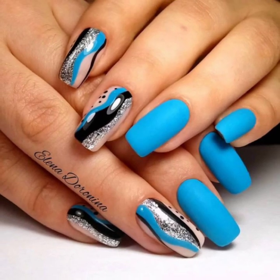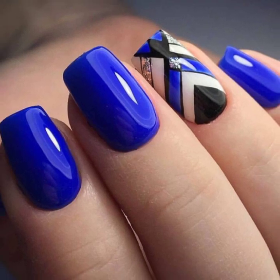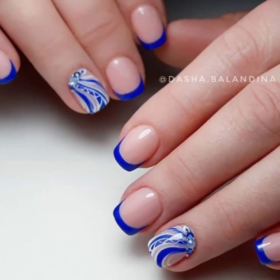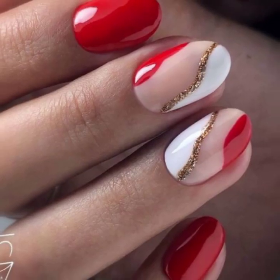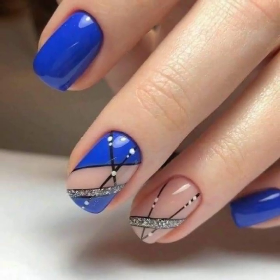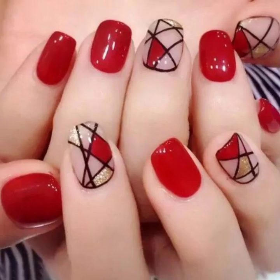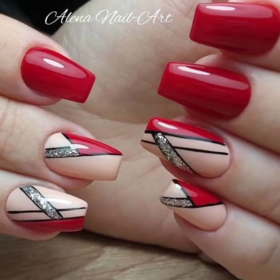So dear people, today you will see in this video modern nail art ideas — very beautiful and stylish. You will see modern girls' nail art, different nail cutting, and unique nail polish designs in 2023.